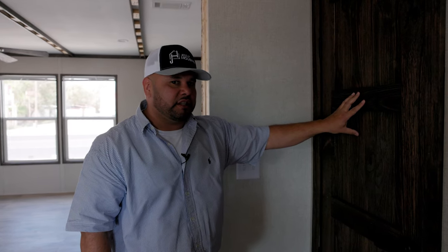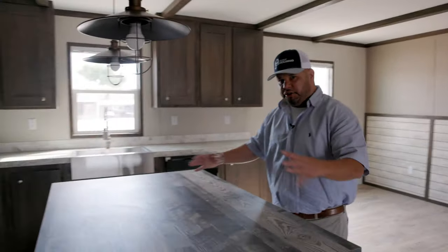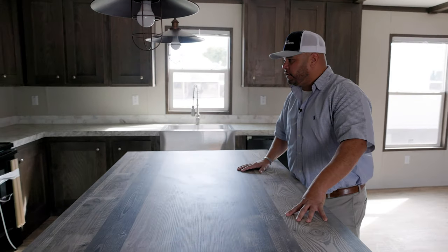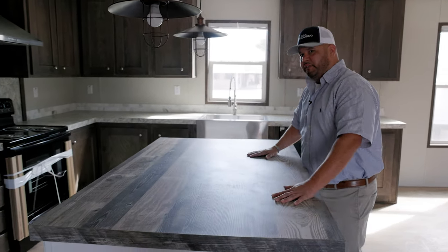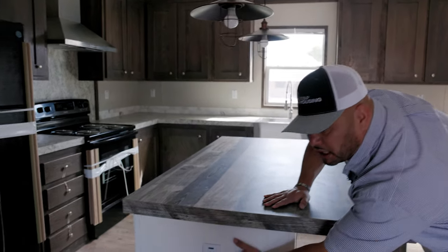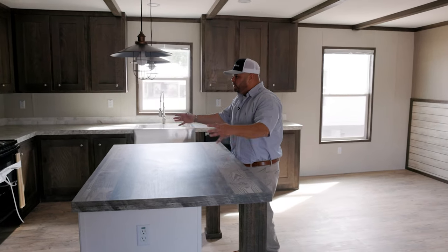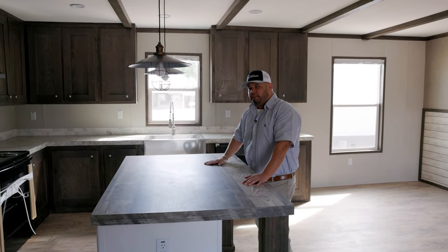We also have an island in the middle so during get-togethers and the holidays you can set up a buffet-style gathering. We've included more plugs on the side so you can hook up more appliances — more convenience. They put a lot of effort into this for growing families.